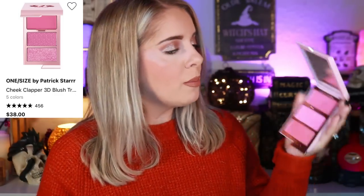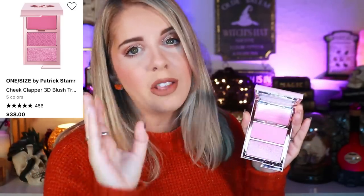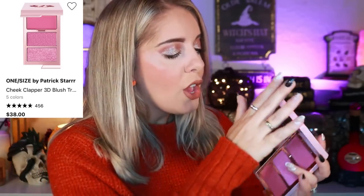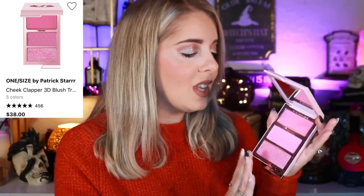Trust me on that — I'm very frugal and don't want to spend money like this on makeup. Then we have the One Size 3D Face Clapper in the shade 'Attention Seeker' — it has a cream, a powder, and a highlight. This went viral on TikTok and you couldn't find it anywhere; it's now back in stock. I like to apply the powder first, then a little cream on top, and the way it melts is beautiful. Patrick Star did a wonderful job with this.